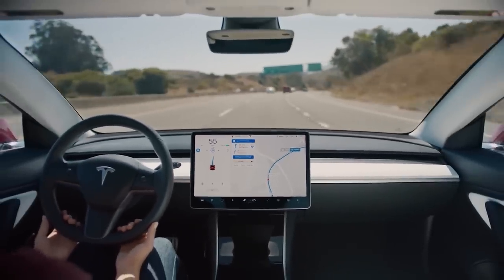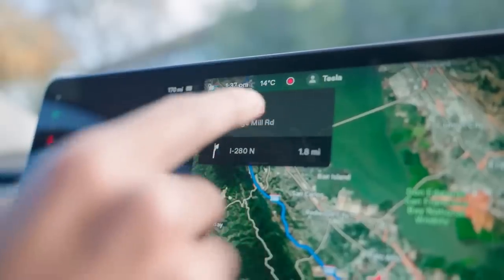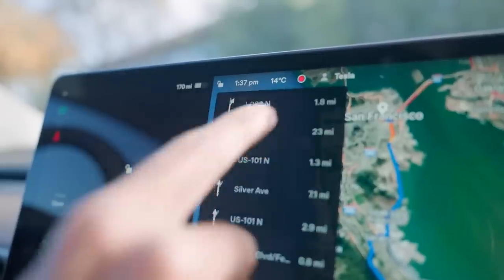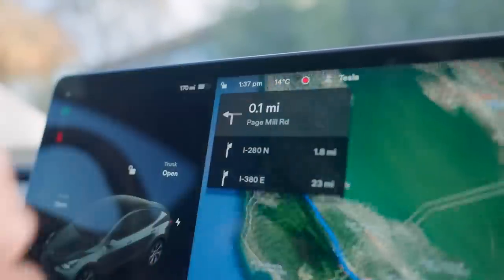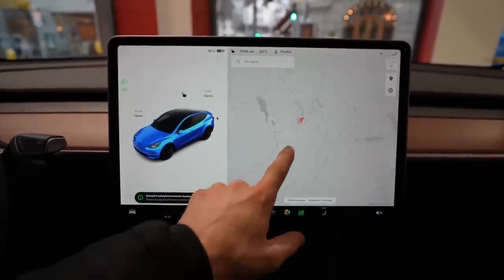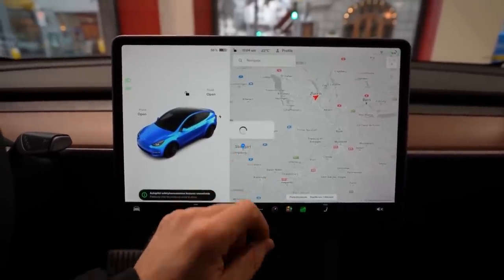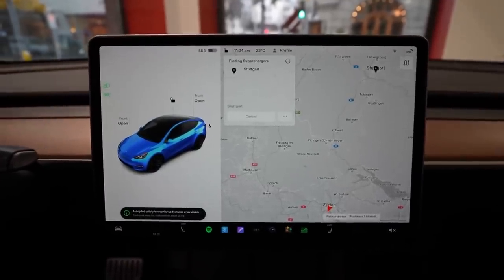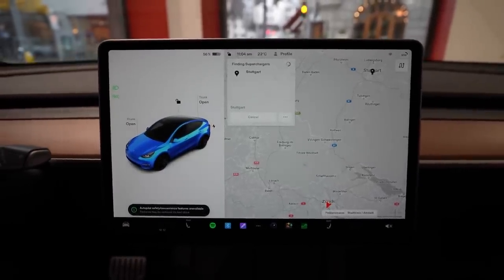Now, Tesla is essentially splitting this user interface into two parts. The first part stays at the top of the screen and contains important information about your route, such as the next turn. The rest of the information has been moved to a new module displayed at the bottom of the screen, including your travel time, destination information, and options to change or cancel navigation.